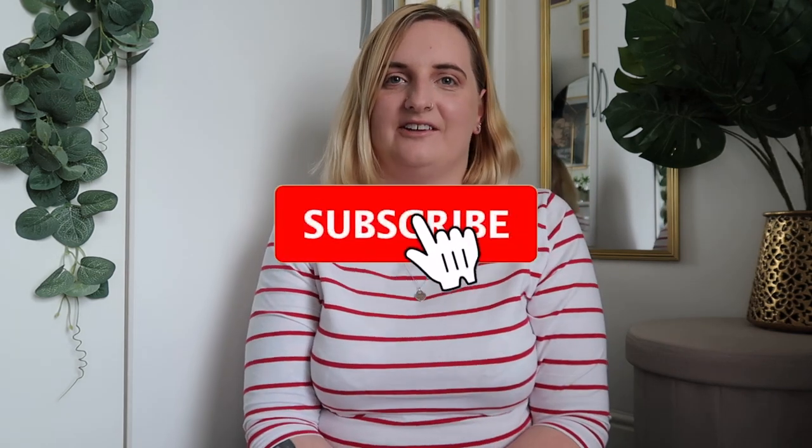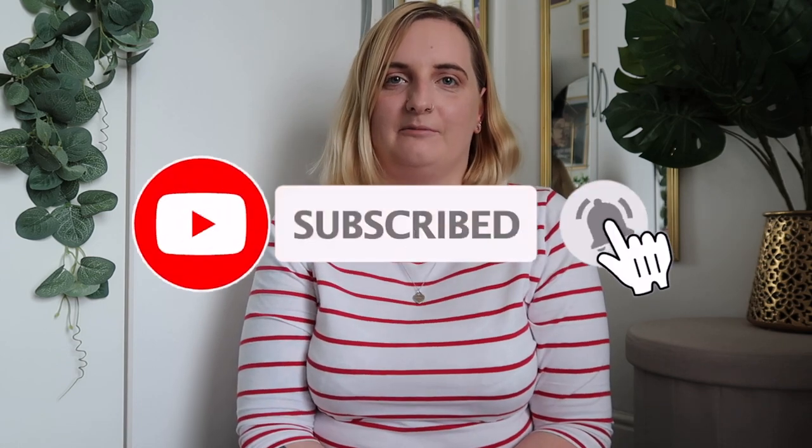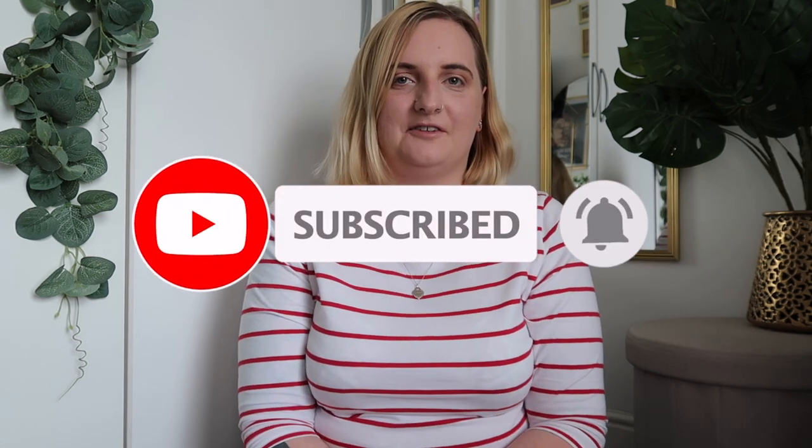Hello and welcome back to my channel, or if you're new here please make sure you hit the subscribe button and notification bell so you don't miss an upload from me. But I'm guessing if you've clicked on this video you're interested in handbags and wanting to be nosy at what bags I've purchased and treated myself to.